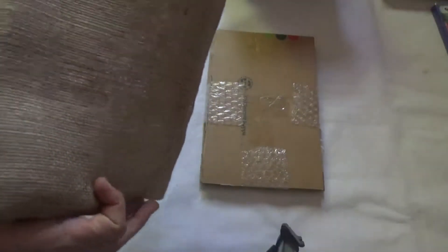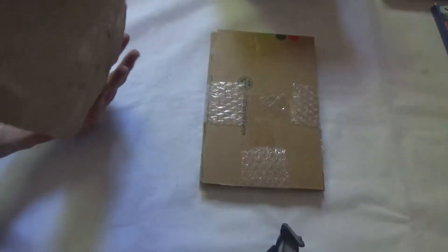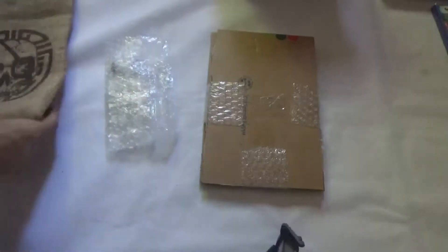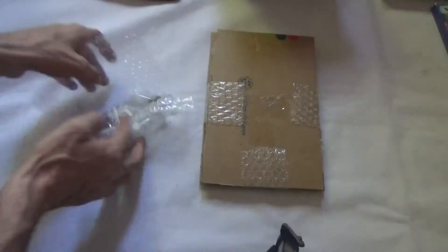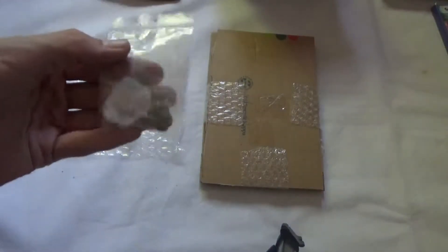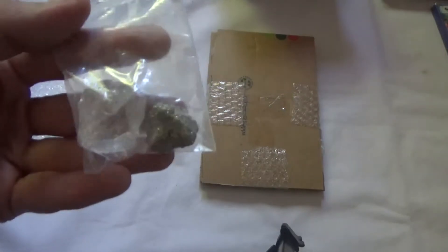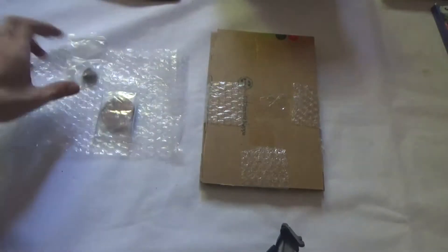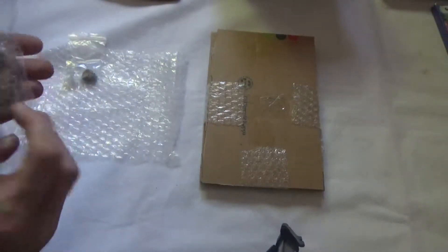You can see it comes in this absolutely lovely woven bag — it's really nice, everything in this set is really nice quality. First off we'll have a look at these pieces here: you get some quartz rock and things, and there is some info telling us what they are.